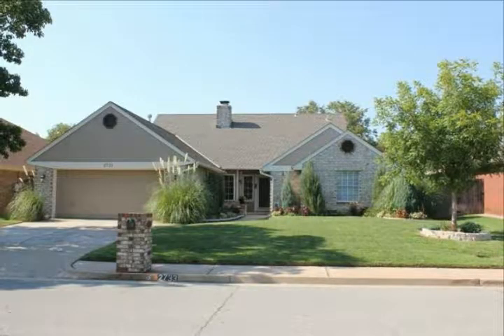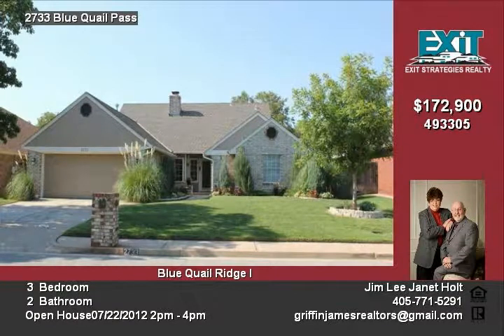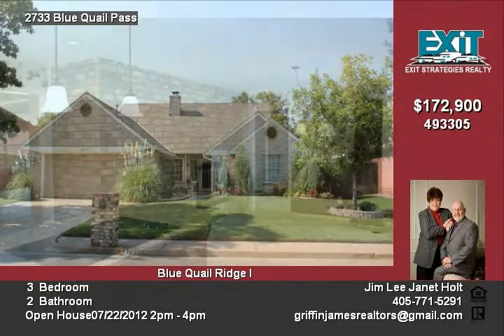This awesome Blue Quail Ridge home offers a wealth of space. In fact, it has a wonderful bonus room that is not included in the listed square footage.